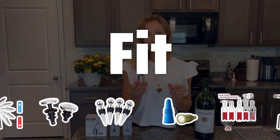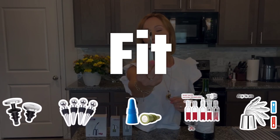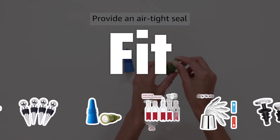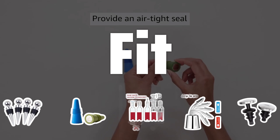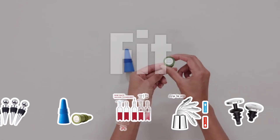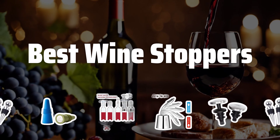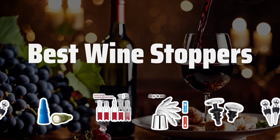Fit: The fit of the wine stopper is essential to prevent air from entering the bottle and spoiling the wine. Look for a stopper that fits snugly into the neck of the bottle to ensure a secure seal. A tight fit will help preserve the freshness and flavor of your wine for longer. Now let's take a look at the best wine stoppers we chose for you.